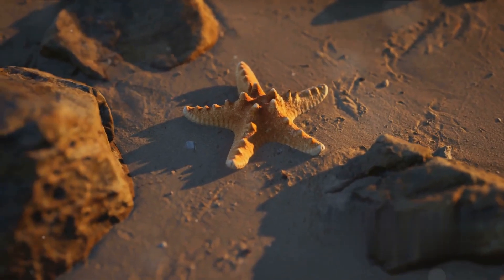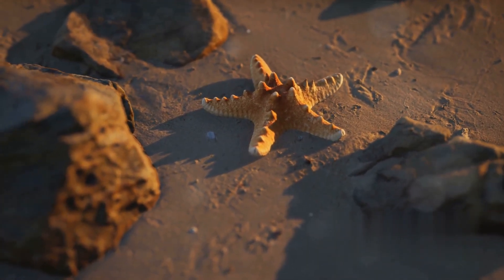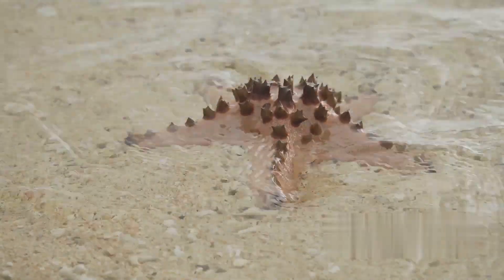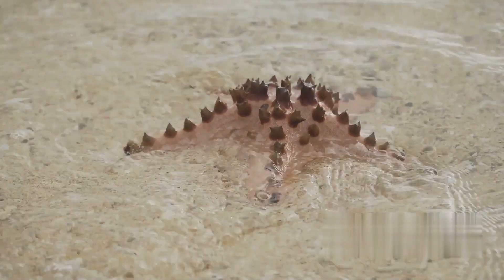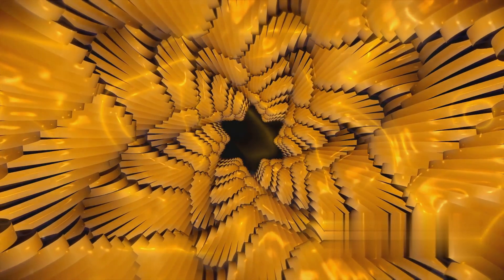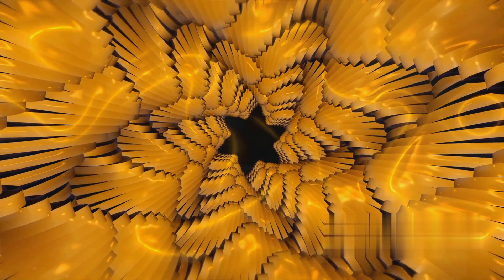Starfish, despite their name, are not fish at all. They are echinoderms, closely related to sea urchins and sand dollars. This fascinating species has a unique anatomy that separates it from other marine life. At the center of a starfish is a central disc that houses all its internal organs.